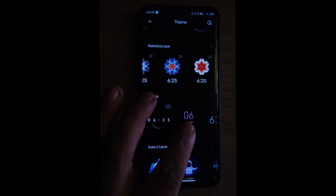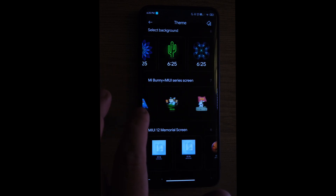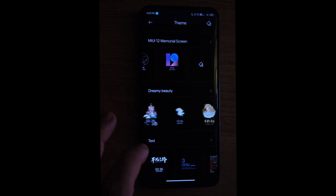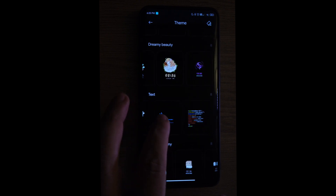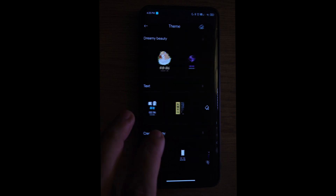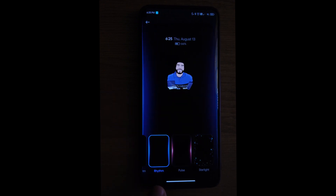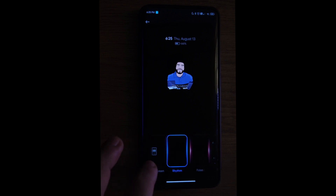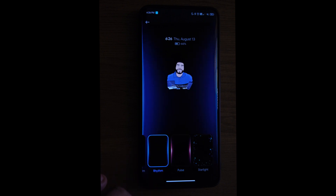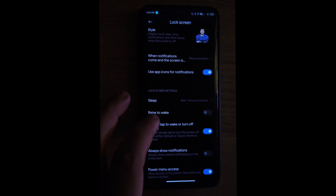There are so many AOD styles to choose from. We also get pulse notifications here — they work really well. You get the choice to choose blue and red or the one with the little star lights, which is pretty cool as well.